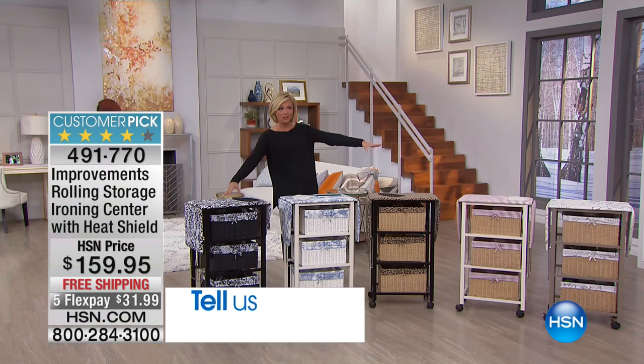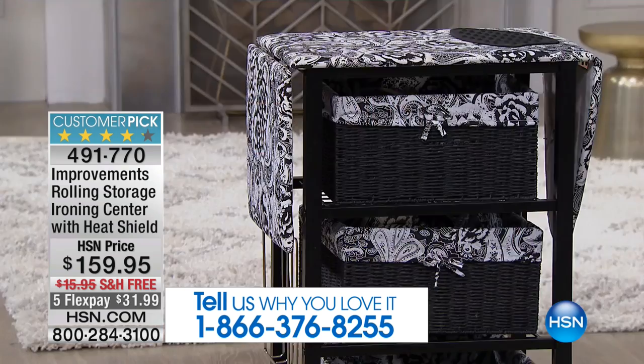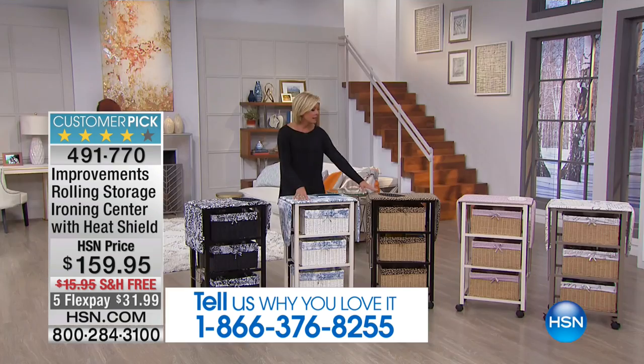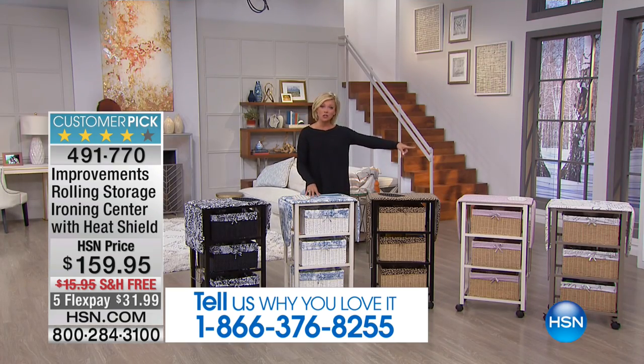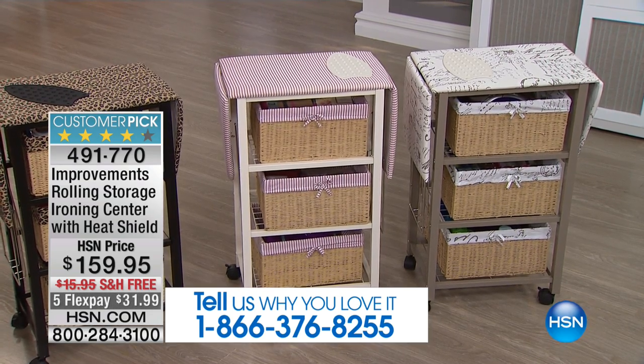We've got several choices for you to select from in terms of colors and patterns. We've got the black floral or paisley, the beautiful blue toile, there's the leopard, there's red ticking, and then there's the taupe, which has a really romantic little French love letter design.